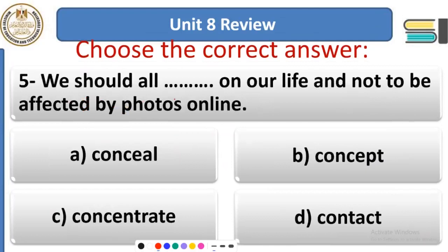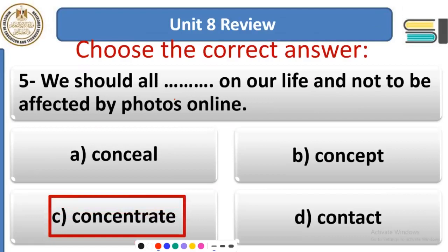Question 5: We should all ___ on our life and not be affected by photos online. We should all concentrate and focus on our life, not be distracted by photos online. Some people post photos about their lives and success, and some people may feel unsatisfied — this can have a negative effect on mental health. We should focus on our own life and not be affected by other people's posts.